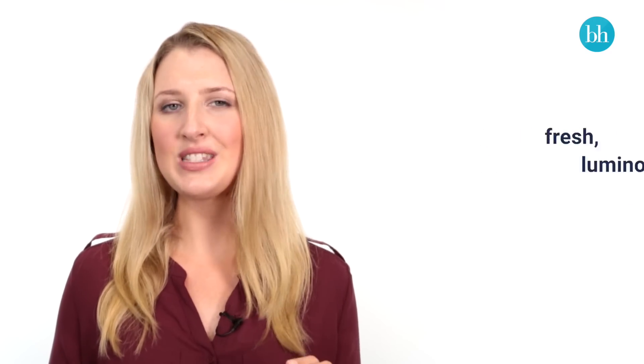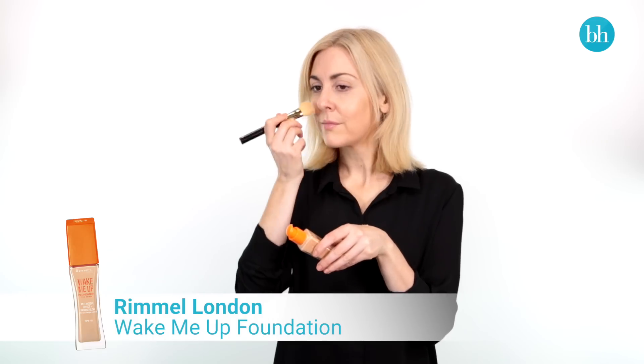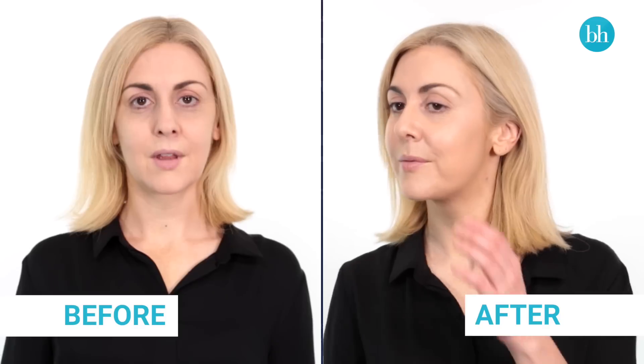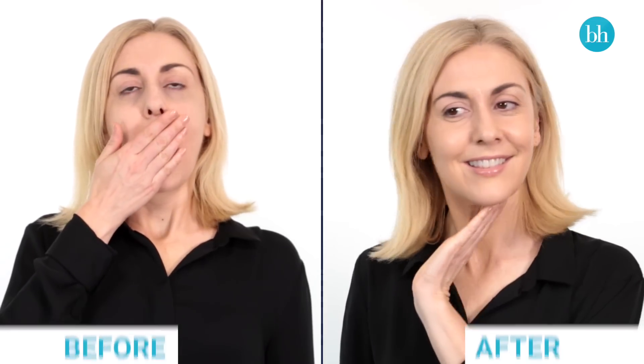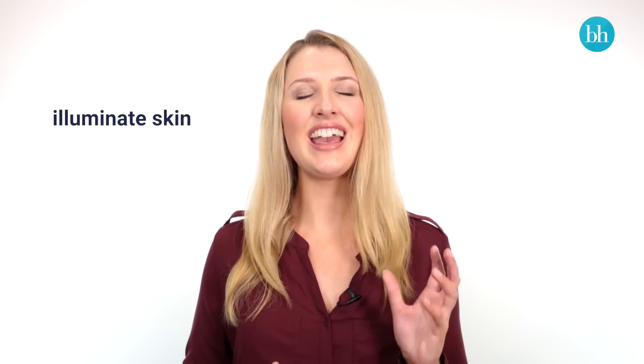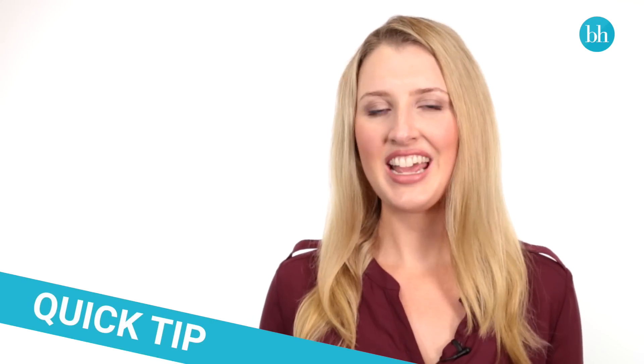Michelle uses Rimmel Wake Me Up Foundation because it helps leave her skin looking visibly rejuvenated and awake after every application, no matter how many hours of beauty sleep she's had. This is because it contains peptides and Vitamin C that help to boost the skin's elasticity and illuminate it for a healthy-looking glow. Gradually build up light layers of foundation to give you a glowing result and avoid a flat, masked look.